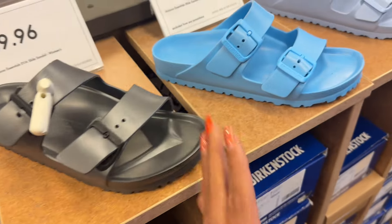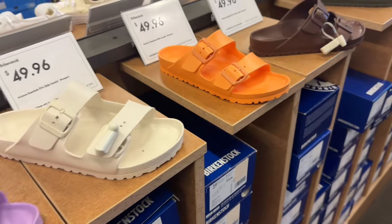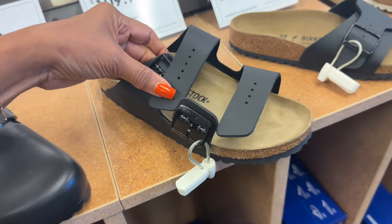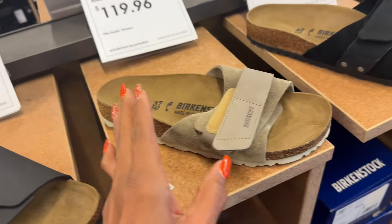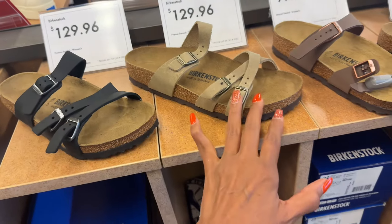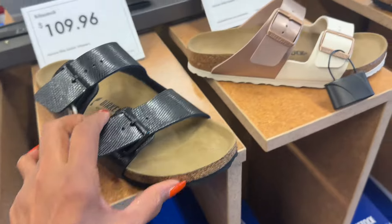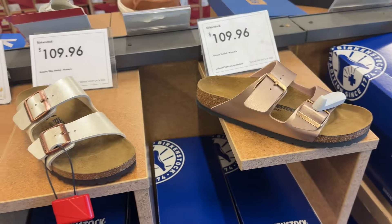Birkenstock sandals anyone? These are the plastic ones — look at all these colors they have here. This one is a clog, and these are the leather ones. This one is $110, $90, $120. Okay, this one is $130 for these two right here. $100. $120 — this one is lined. $110. And so on and so forth — these are $110.